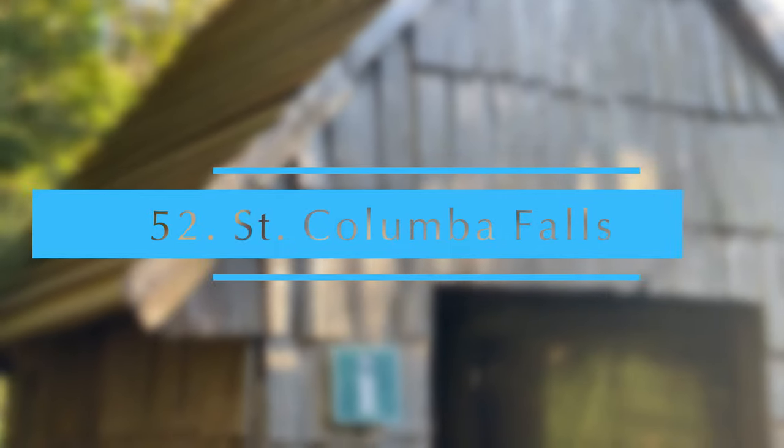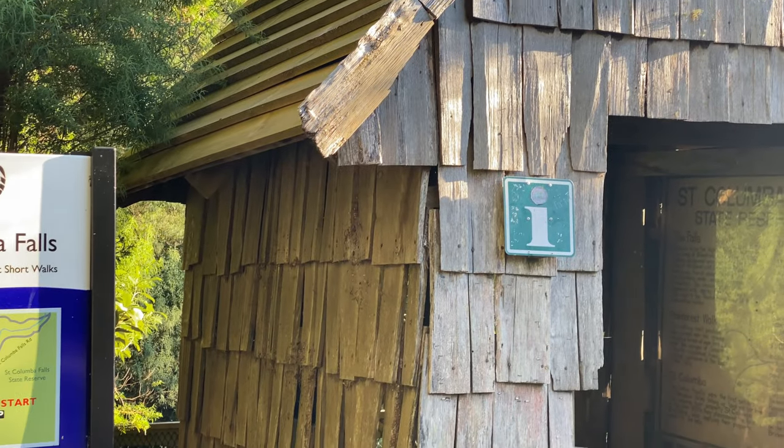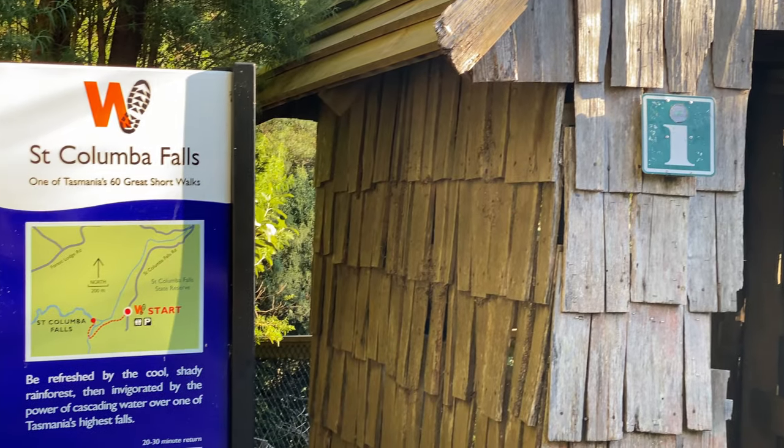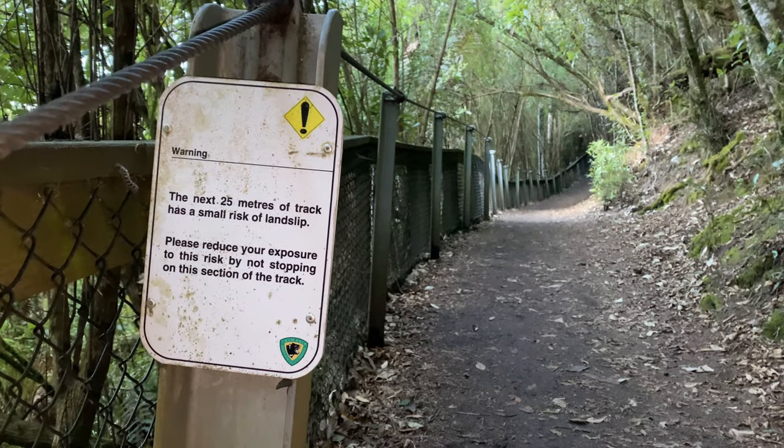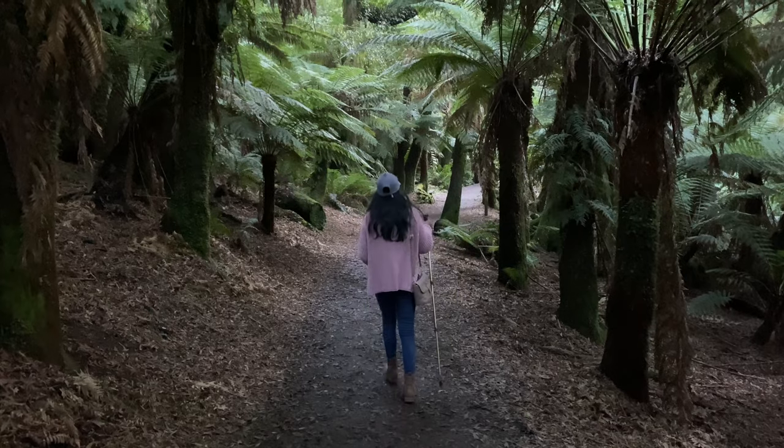St. Columba Falls — one of Tasmania's tallest waterfalls, with a drop of over 90 meters. Parking along the road is a bit limited, but the 30-minute return track from the car park to the falls is well maintained.